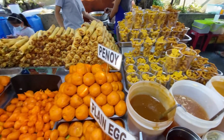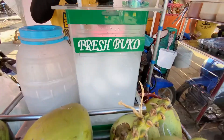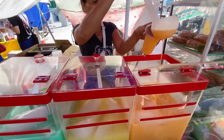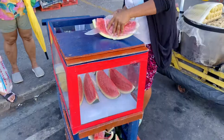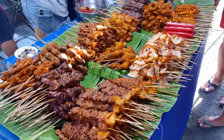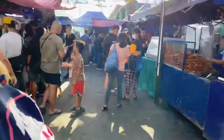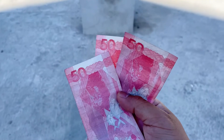For today's episode, I'll be showing you the most popular street foods here in the Philippines — budget-friendly food that will surely satisfy your cravings. Let's see how we will enjoy our food trip with a budget of 150 pesos.